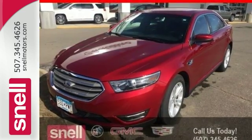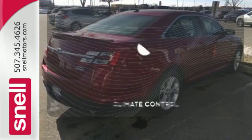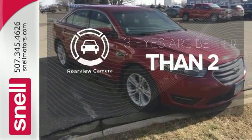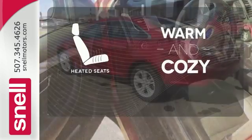Also experience safety with stability and traction control and multiple airbags. Select the perfect temperature with climate control. The backup camera gives you a clear picture of what is behind you. Wrap yourself in the comfort of heated seats.